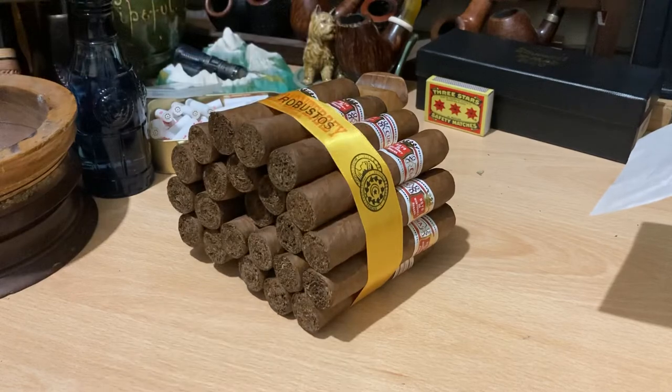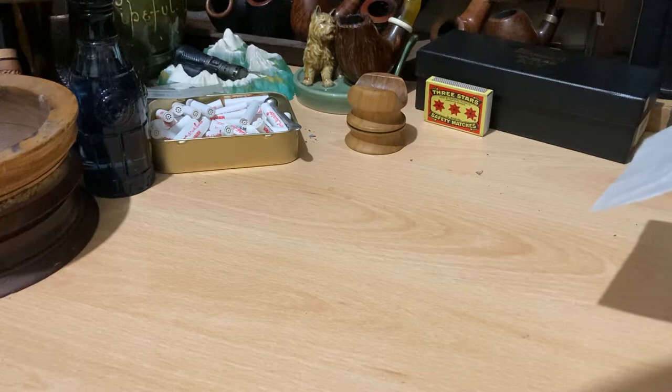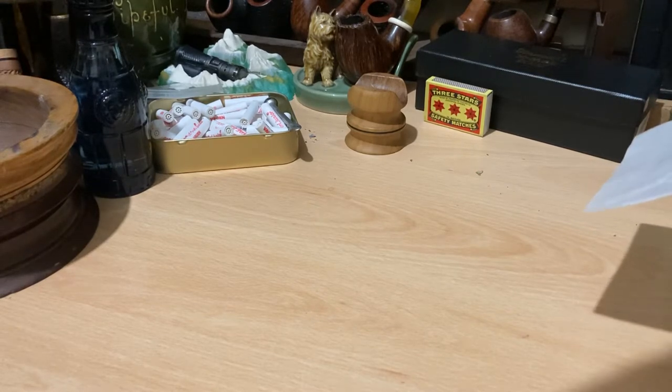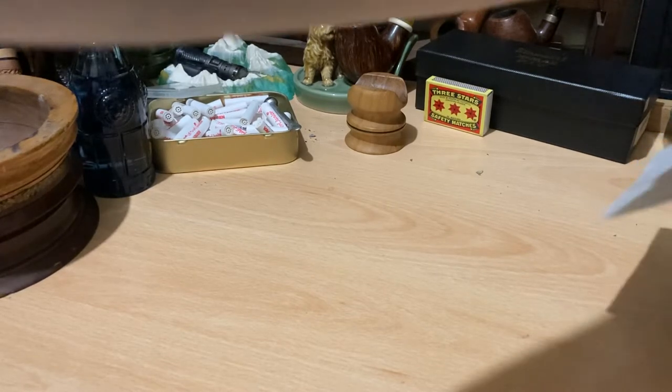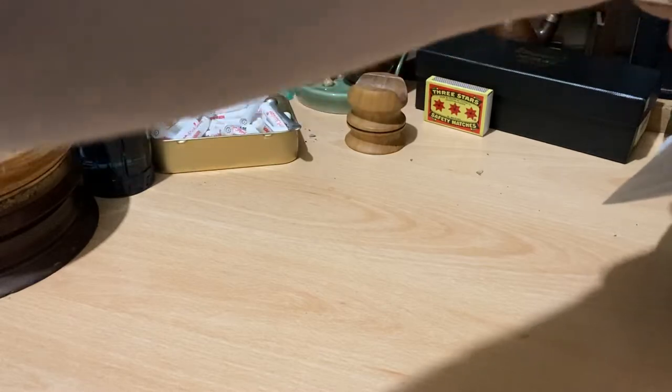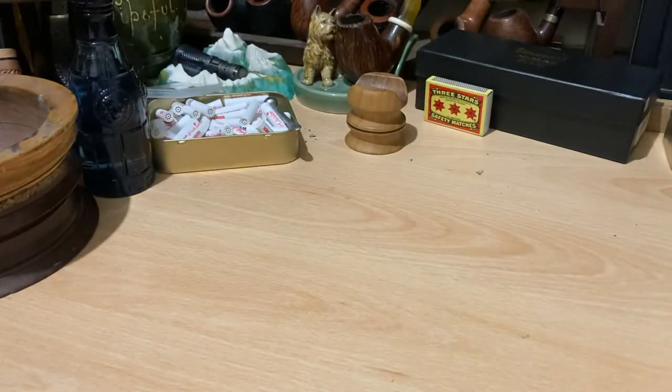They've got a really nice, musty, dusty aroma — that rich, tangy, dusty aroma that you get from Cuban cigars. I have already smoked a couple of these, but I'm still going to do a video because I haven't done a video on this vitola. The band says Petit Robusto, which is basically what it is — I think it's 3.5 or 3.75 inches with a 50 ring gauge. I'll get the exact dimensions when I do the video. The ones I've had are really very nice, and I'm going to be taking one out with me tonight.